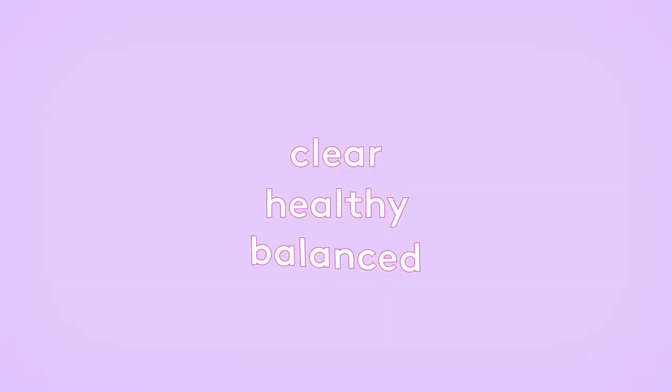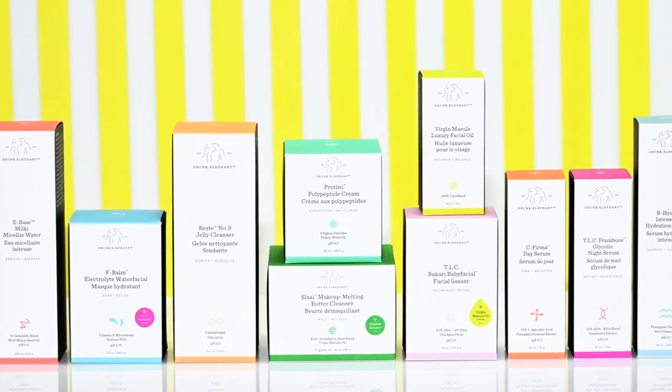My skin returned to a clear, healthy, balanced state. But I couldn't find products without at least one of these culprits in them, so I decided to make them myself.